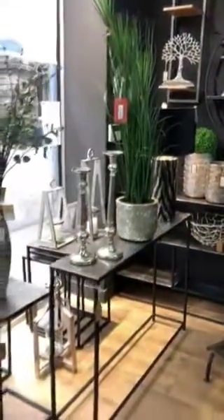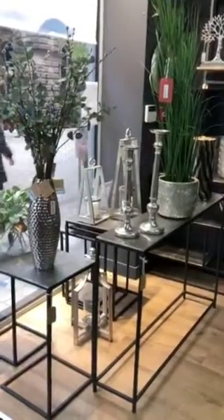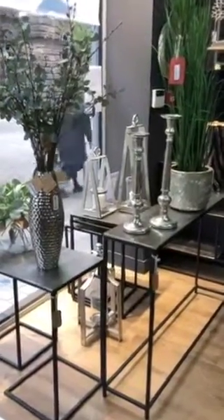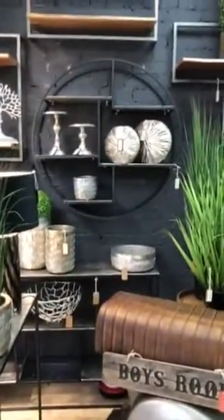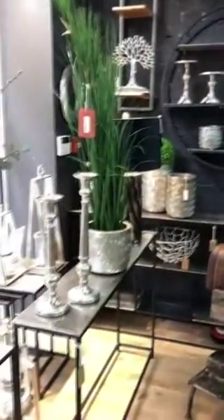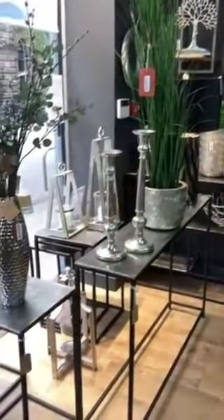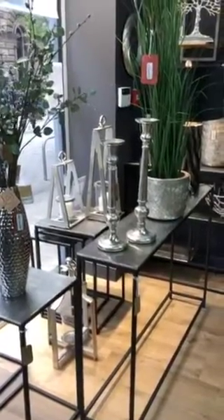This is a new one to us. This is called the Farrah Collection. It's great — it comprises so many pieces: side tables, occasional tables, hallway tables, shelves. They're absolutely fantastic. What's great about this range is it's very industrial, very modern. It will suit a lot of styles, whether it's modern new homes, loft conversions, or apartments.